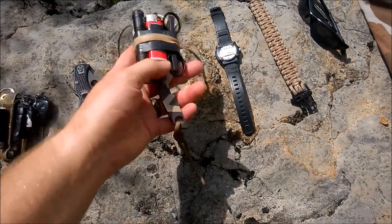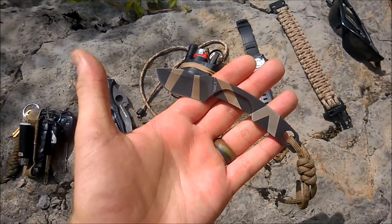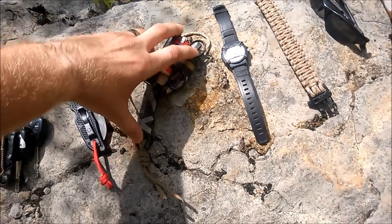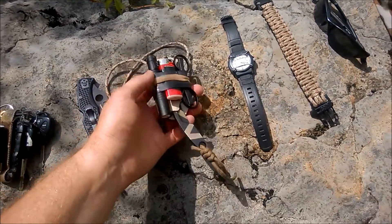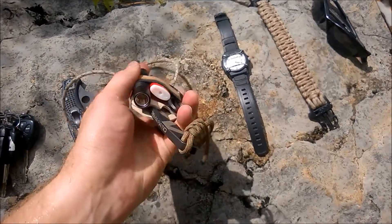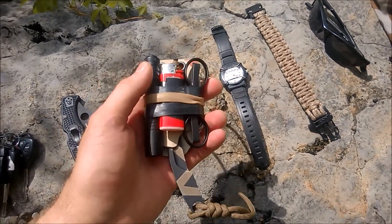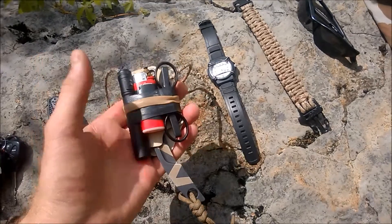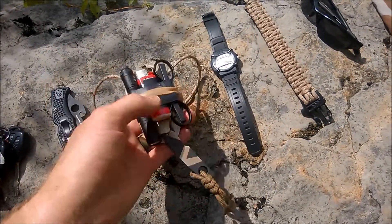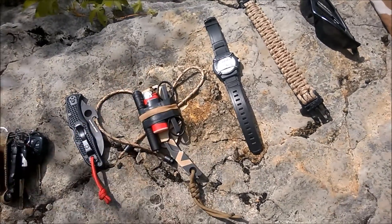Next up is a neck knife for utility purposes. This is the Extrema Ratio NK1 — a fantastic little neck knife. It's small, but it can get a whole lot done for such a small sharp knife. I have the sheath rigged up with some really neat items: a Streamlight Microstream flashlight — extremely useful and very lightweight — a big lighter, and a folding pair of scissors. That is my utility setup.